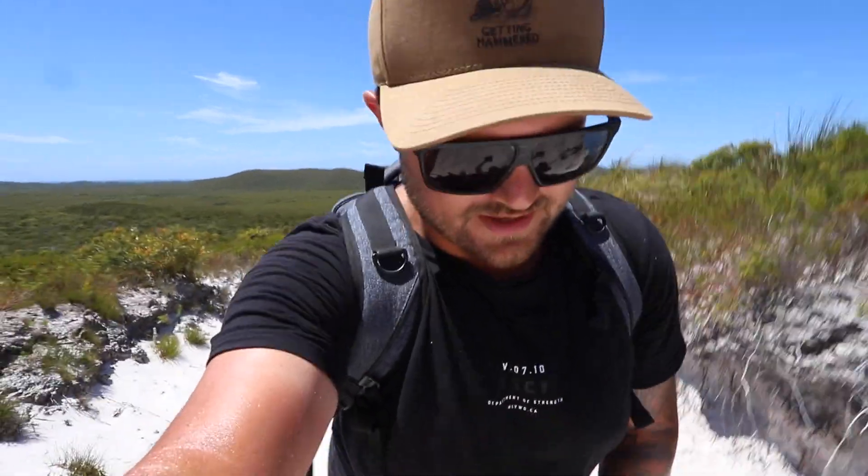We're just on the way to the lighthouse along the track and we came across the Five Hills Lookout, so we thought we'd come up and have a look. Just one thing - don't wear thongs, put your enclosed shoes on. We do have enclosed shoes in the car but we thought this track would be easy, but it's really soft sand.